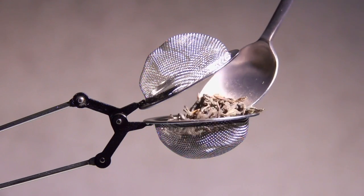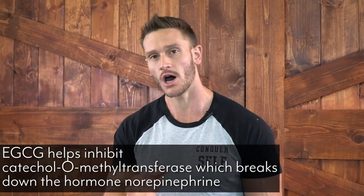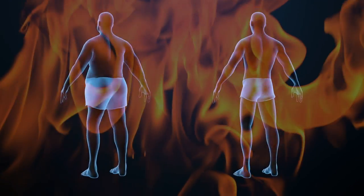Green tea cranks things up further. Remember those catecholamines — epinephrine and norepinephrine — they're powerful for fasting results, but eventually adrenaline wears off. Green tea contains specific catechins, notably EGCG, which inhibit catechol-O-methyltransferase (COMT), slowing the breakdown of adrenaline. That means the adrenaline burning fat in your body stays active for a longer period. This indirectly increases thermogenesis, causing your body to emit more heat.